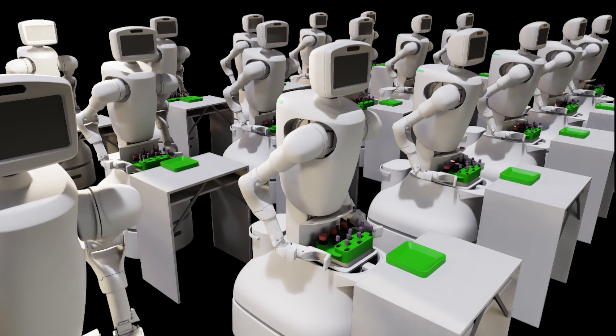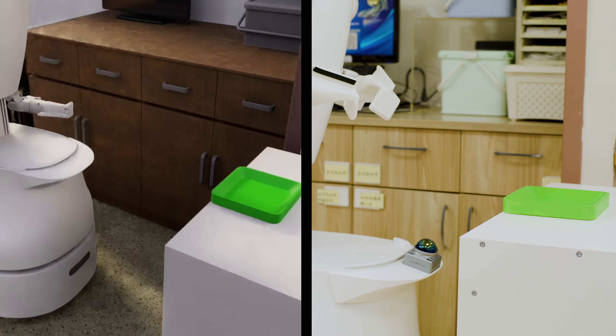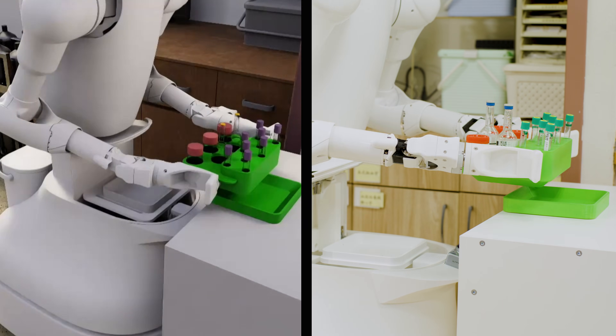Powered by the FoxBrain LLM, Neurobot is trained virtually, then deployed in the real world, where it's already making a difference.